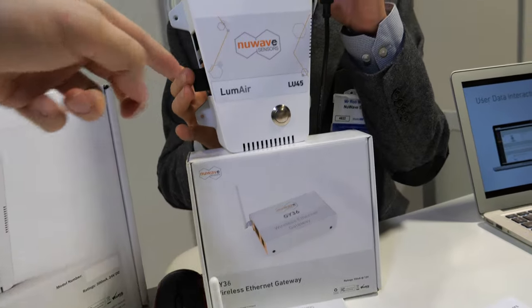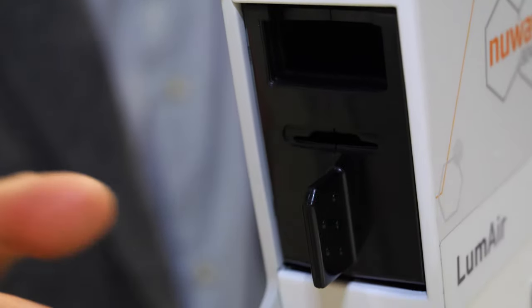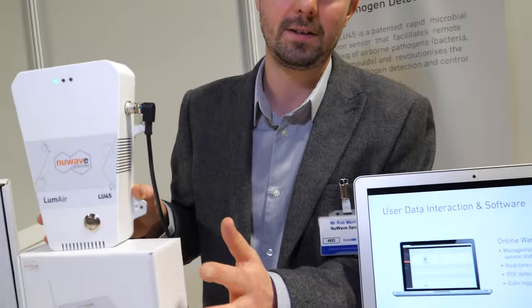There's a cartridge inside the device that runs for two weeks. During that time, air gets pulled into the device. If bacteria are present and settle into the cartridge, they start to grow — there's food for the bacteria in there to encourage growth. We then use an optical monitoring system to detect changes in growth, looking at light scattering patterns to identify particular pathogens.